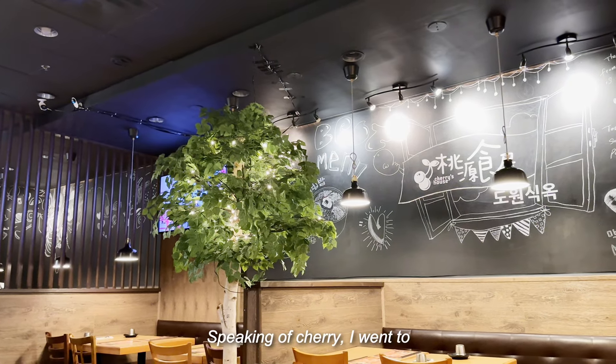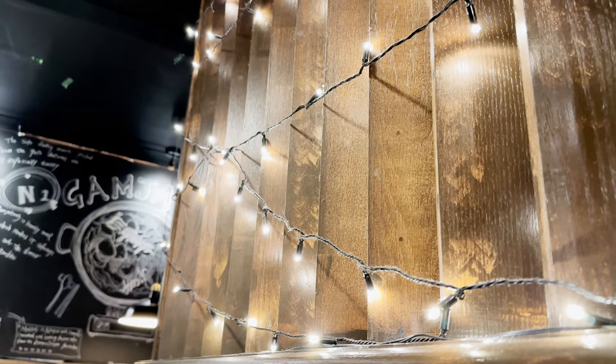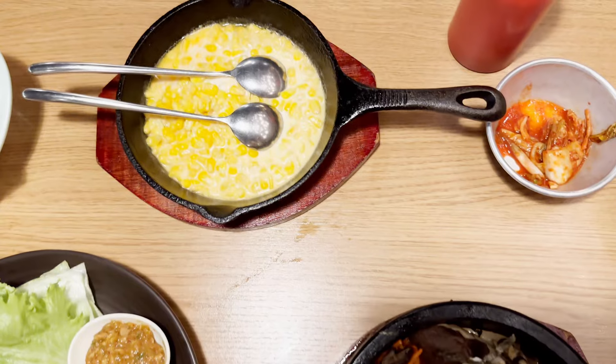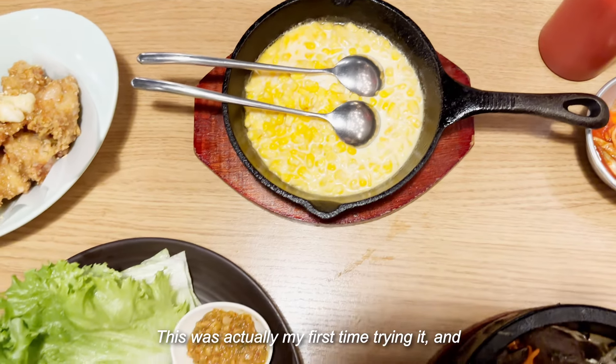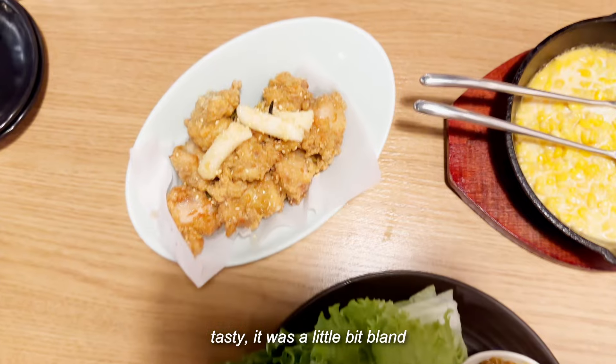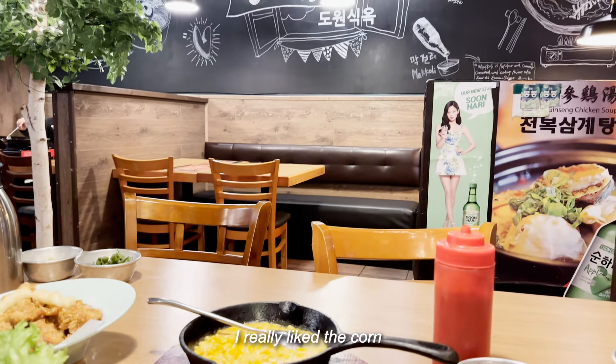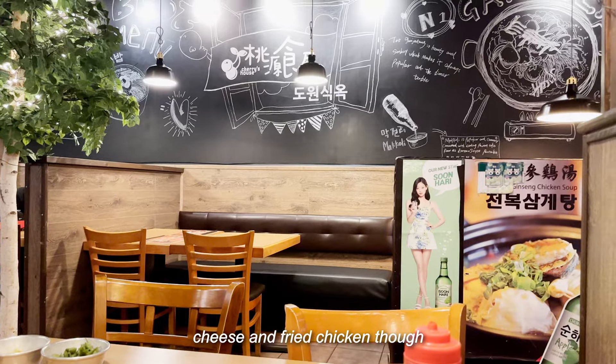Speaking of cherry, I went to Cherry's Food House for dinner. This was actually my first time trying it, and although the food looks tasty, it was a little bit bland. I really liked the corn cheese and fried chicken though.